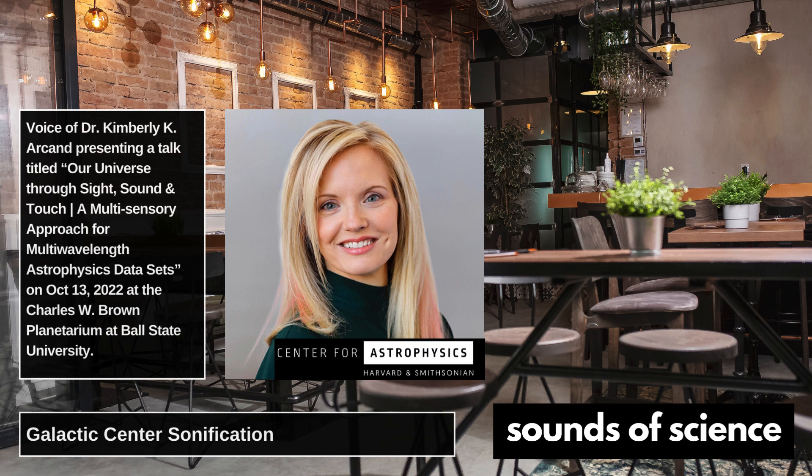So just to be on the lookout — or the listen out — for that supermassive black hole. Here we go.